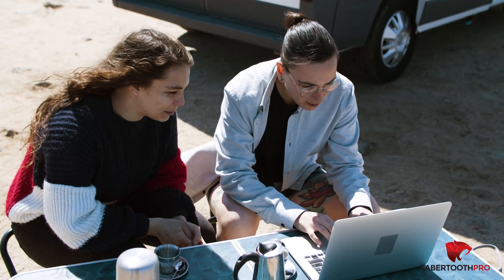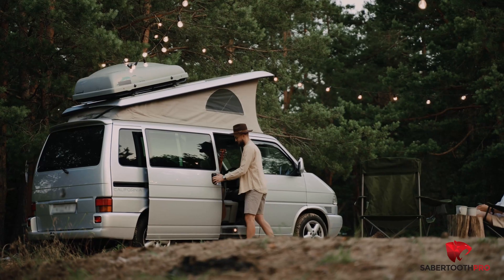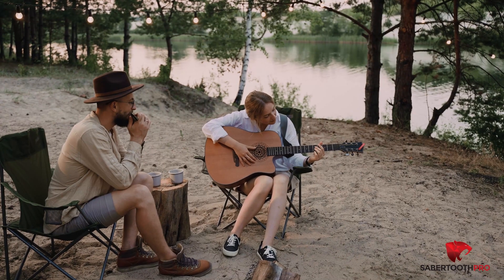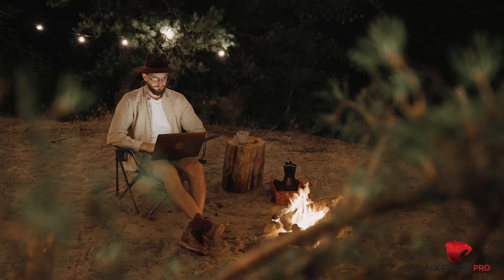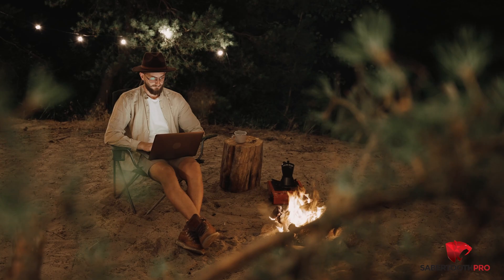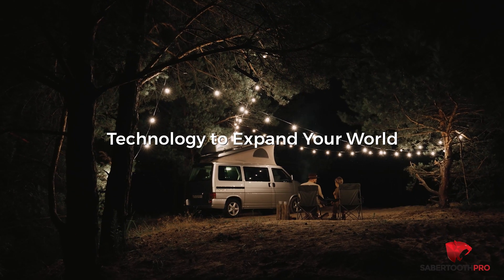Take your office on the road, stream in 4K, or simply communicate with friends and family. With the Titan 4G Hotspot from Sabertooth Technology Group, you now have a product to make that nationwide connection a reality, wherever your life takes you. Technology to expand your world, in the palm of your hands.